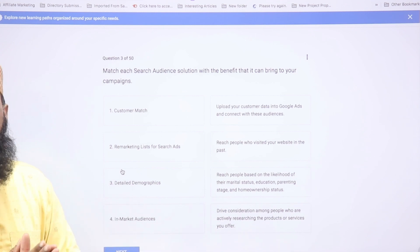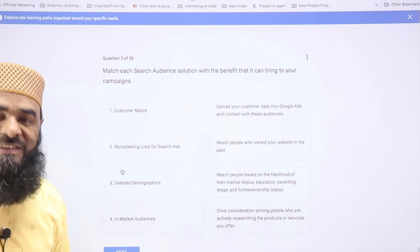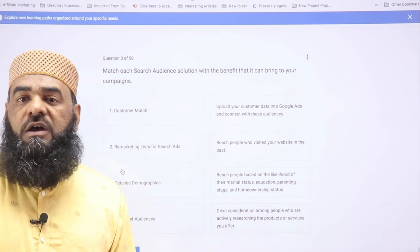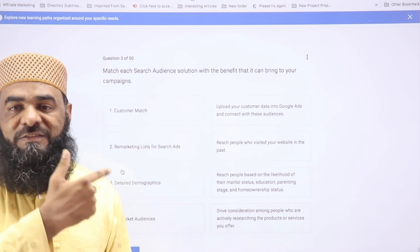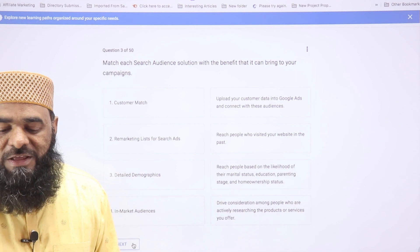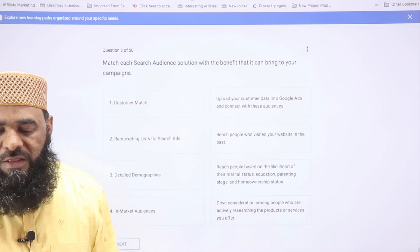The third question is a matching exercise related to audience targeting in campaign settings. In the search campaign settings, under audience segments, you have options like affinity audience and in-market audience. I'll match the left side to the right side accordingly and click next. The matching aligns correctly with the same options, though sometimes the order may be random.